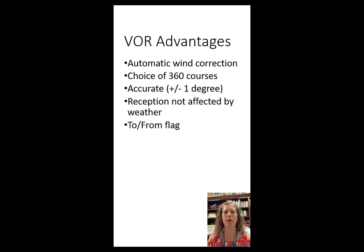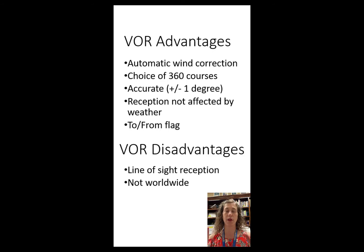A couple of disadvantages of the VOR: reception is line of sight, meaning we have to have a clear view of the station. If it's blocked by a mountain, terrain, trees, or some other obstacle, we're not going to get good reception. Also, the VOR is not at every airport — there are all kinds of places in the world where there's no VOR available.